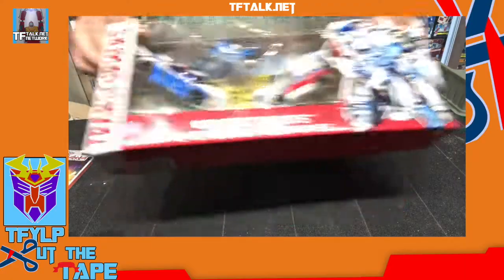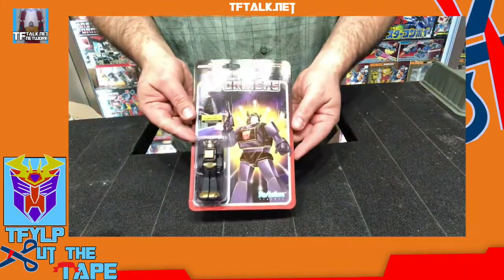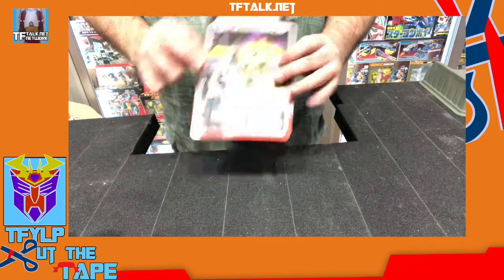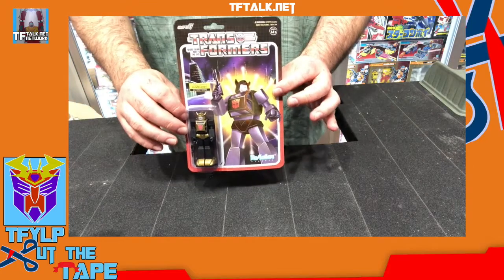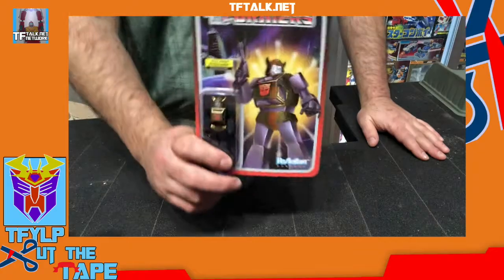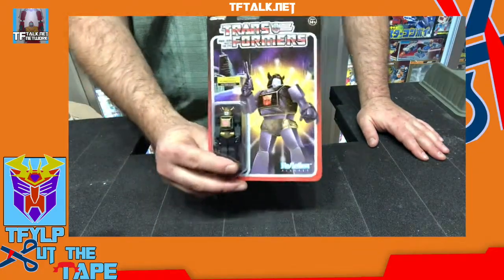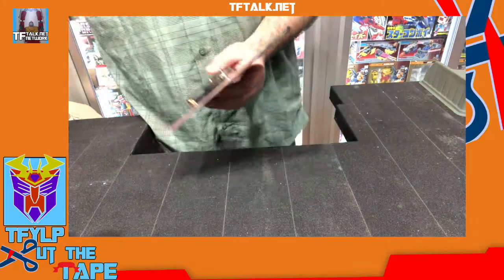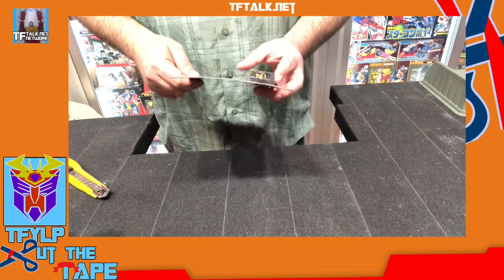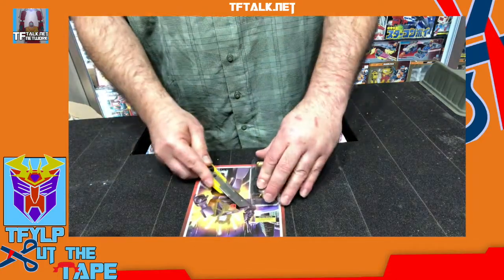Before we get to this, though, I just picked this up today. This is the Target-exclusive Gold Armor Bumblebee from Super 7. I love it when they do holofoil on the cards — it really makes it pop. So I was able to pick up two of these; they were just putting them out. I already selected the one I'm going to keep sealed. This one I'm going to cut open.